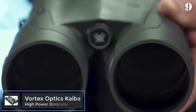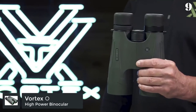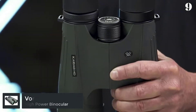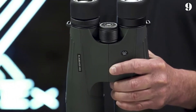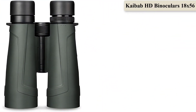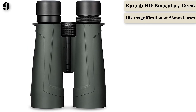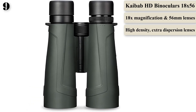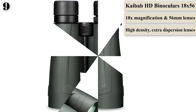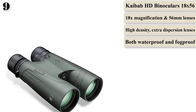Number 9: After getting hooked on bird, game, and ship viewing, we tried out the Vortex Optics Kaibab HD Binoculars. They offer exceptional viewing at extreme distances, something we found difficult to do with other models. This set has an 18x magnification and 56mm objective lenses. The optical system offers premium, high-density, extra-low dispersion lenses that provide long-range clarity.